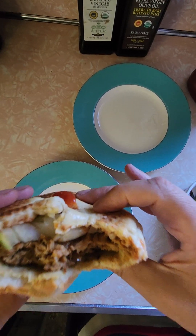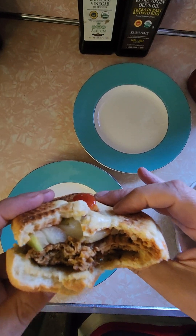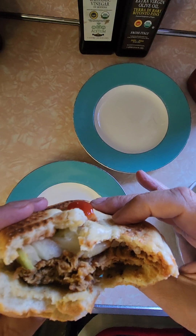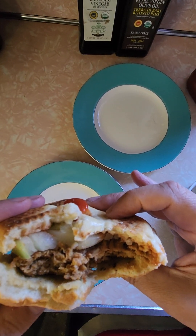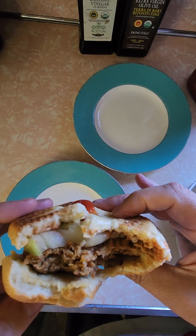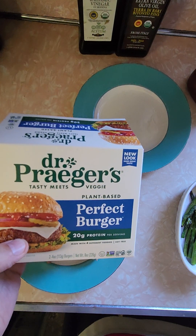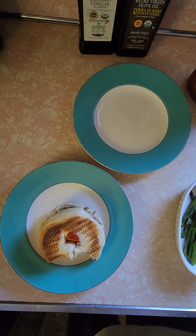I gotta tell you guys, this is delicious. The texture is just like a hamburger. The taste doesn't taste artificial at all — it tastes natural. This is delicious. This reminds me of like a Fat Mike's hamburger we used to get with onion rings as kids on Route 17. I literally will not eat chopped meat anymore — I'll just keep getting these.